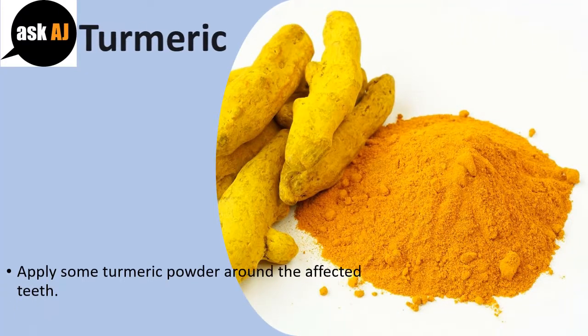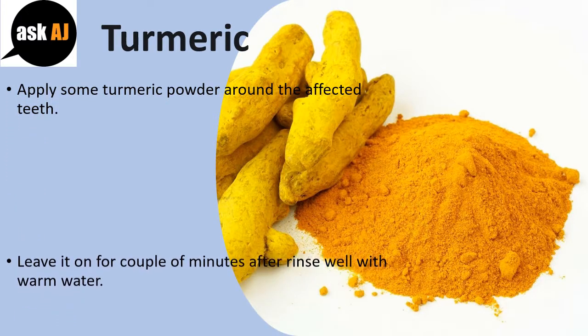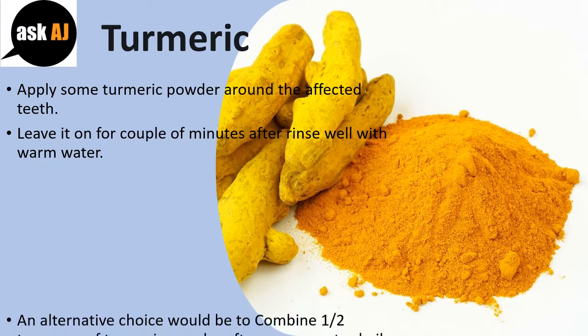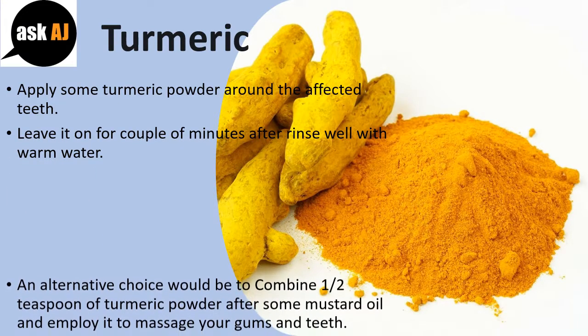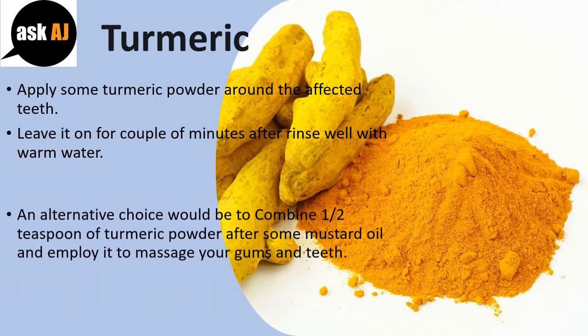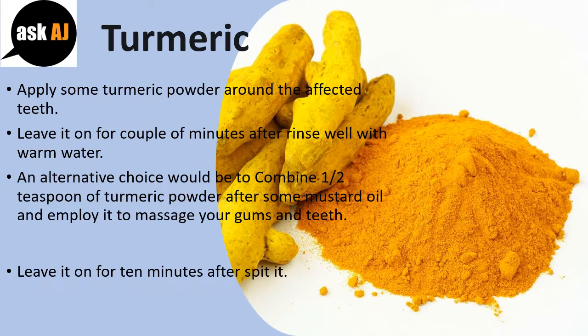Turmeric: apply some turmeric powder around the affected teeth. Leave it on for a couple of minutes, then rinse well with warm water. Alternatively, combine one half teaspoon of turmeric powder with a little mustard oil and use it to massage your gums and teeth. Leave it on for ten minutes then spit it out.